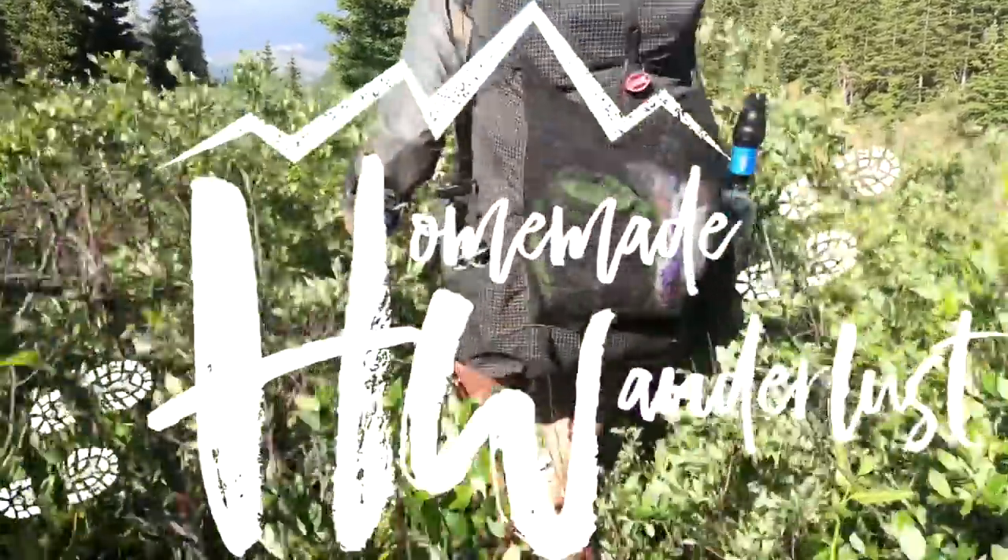Hey y'all, Dixie here. Today I want to talk to you about how I navigate during a through hike. I've had a lot of people ask me, how do you know where you're going? How do you not get lost? And how do you know exactly where the trail is, especially over a 2,000 mile or 3,000 mile trail? I cannot speak for every single trail in the U.S. and tell you exactly how you should navigate it, but I can tell you some general tips and tools that I have used after hiking over 7,000 miles of trail.